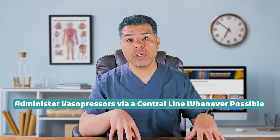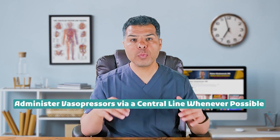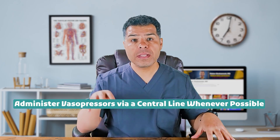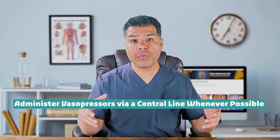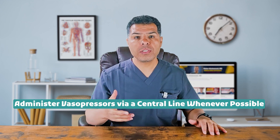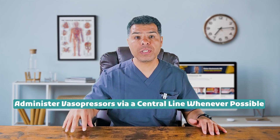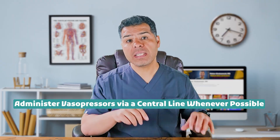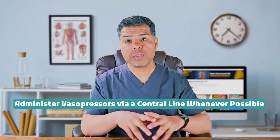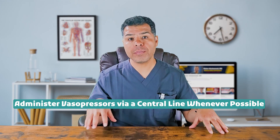Fact number six: administer vasopressors via a central line whenever possible. Vasopressors should be infused through a central line whenever feasible to minimize the risk of extravasation and tissue injury. However, in emergencies they may be initiated through a large-bore peripheral IV while central access is being established. Central lines include both centrally inserted central catheters like IJ or subclavian lines and peripherally inserted central catheters (PICC lines), as they terminate in the central circulation. Midlines should generally not be used for vasopressors due to their high risk of extravasation and inadequate hemodilution in the peripheral veins.